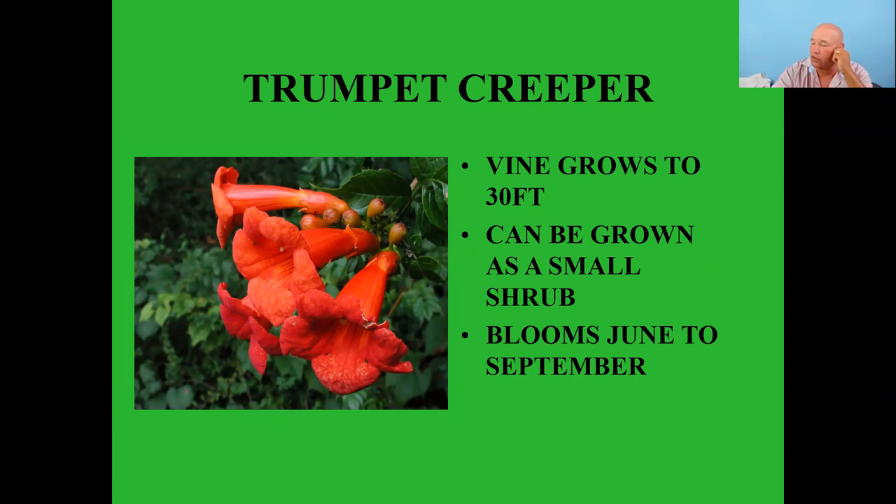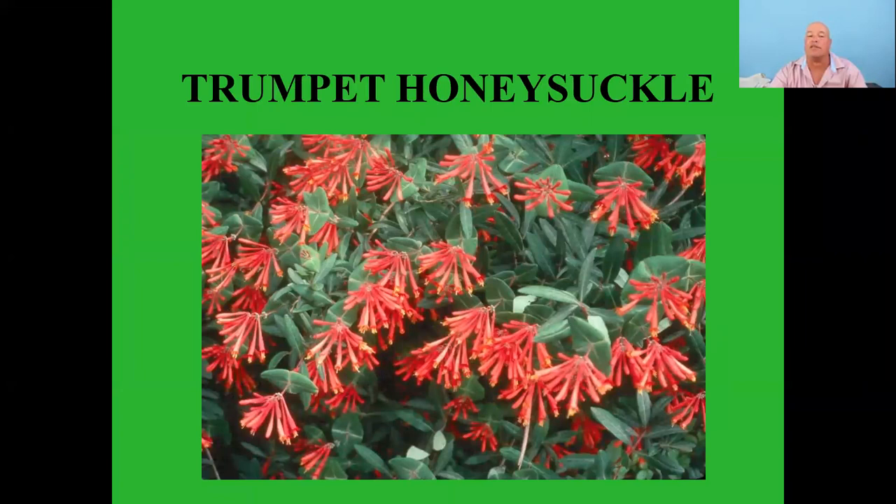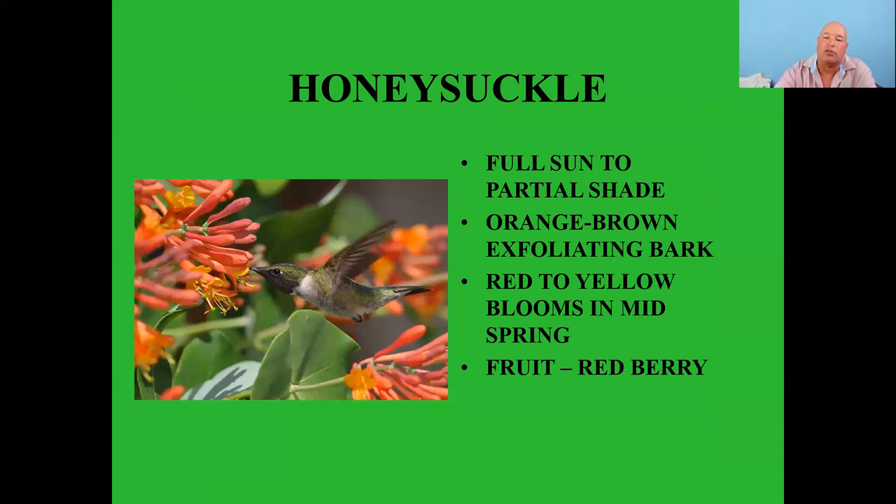The trumpet honeysuckle — the native honeysuckle — also has that tubular red form. Full sun to partial shade, with slightly exfoliating bark. Blooms go from red to yellow in mid-spring, and when the blooms are done it produces a red berry which other bird species like to eat as well. This is a good all-around plant to have for birds.